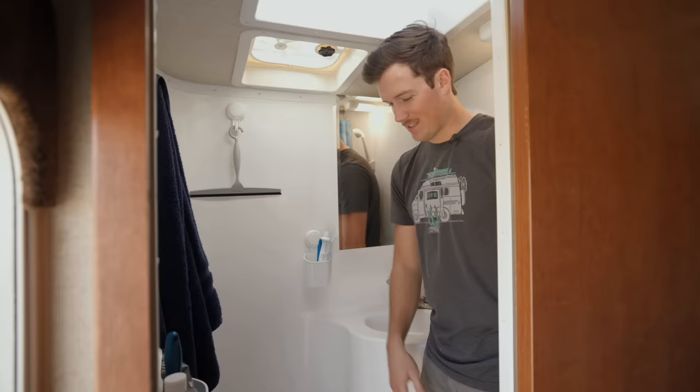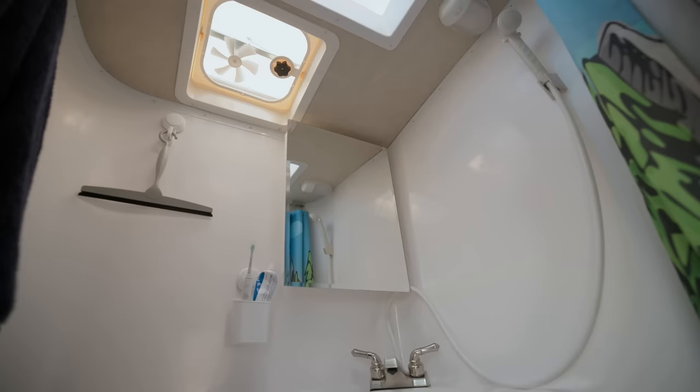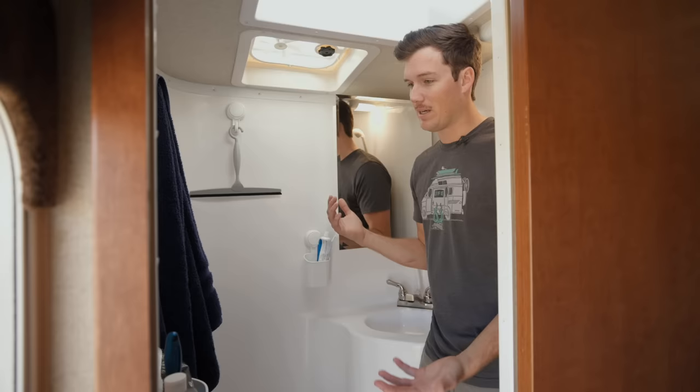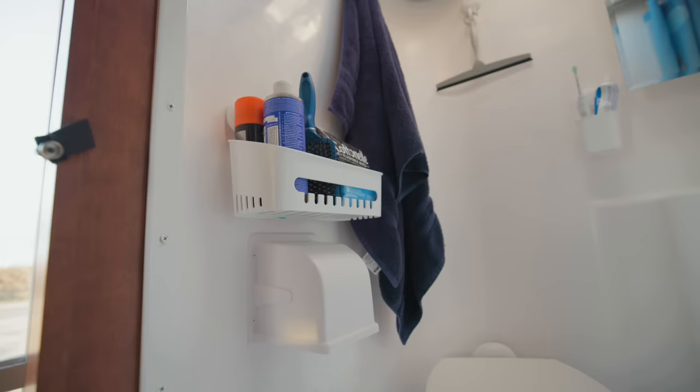Welcome to my bathroom. This is what's considered a wet bath — everything in here can get wet. It's the shower, the toilet, and the sink all in one. I originally was looking at truck campers with dry baths, but I actually kind of like that I went with the wet bath. It makes it super easy to clean because you can just hose it all down. You'll see the squeegee, the towel, and a little basket on some suction hooks.